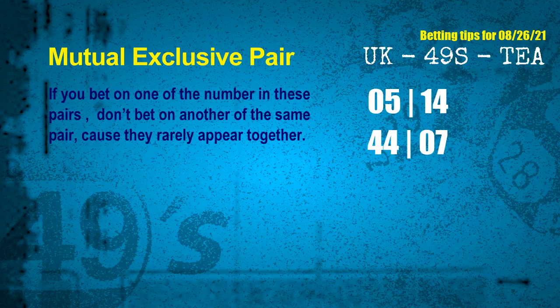Now we have following ones and ball colors. Here are some tips to increase hit odds, such as mutual exclusive pairs. These numbers in a pair both match the following ones and colors, but according to thousands of results, they rarely appear together — meaning if you bet on one, don't bet the other in the same pair. The mutual exclusive pairs for next draw are: first pair, 05 and 14; second pair, 44 and 07.